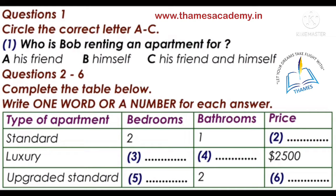Now listen to the tape and answer questions 1 to 6. 'How can I help you, sir?' 'Hi, I'm interested in renting an apartment in your building. Can you show me around inside?' 'Sure, my pleasure. Do you know what kind of apartment you're looking for?'